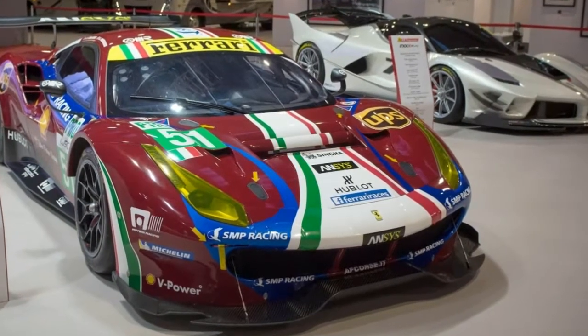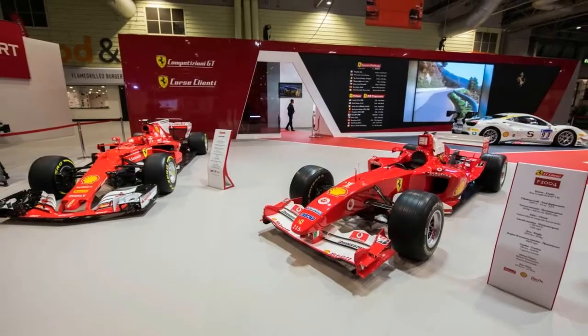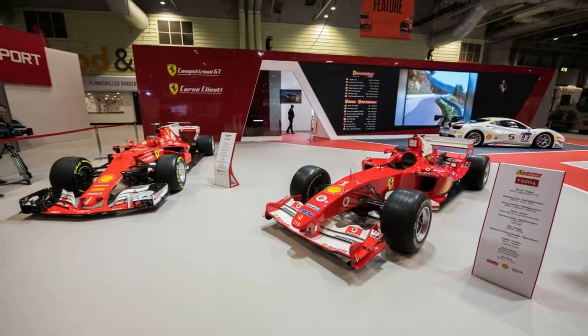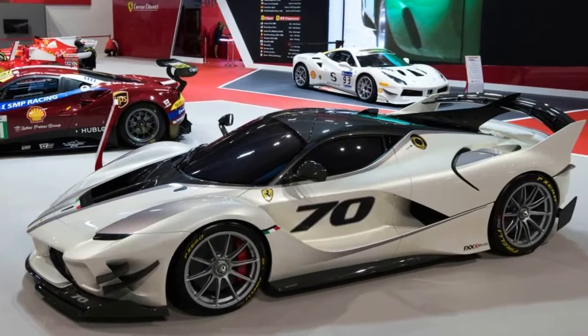There was the 488 Challenge, which heralds the launch of a new spec racing series, like the ones it runs in other parts of the world, specifically for the UK starting next year.